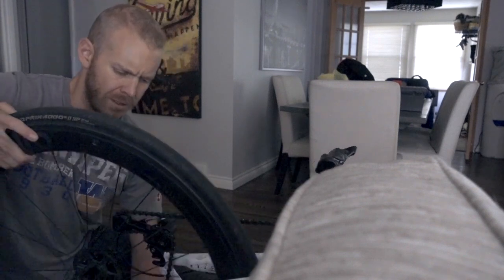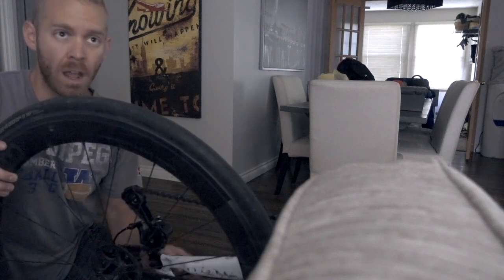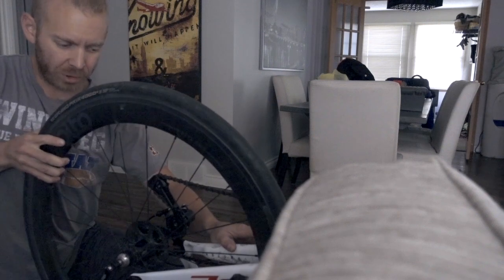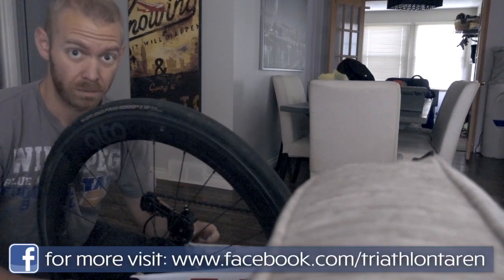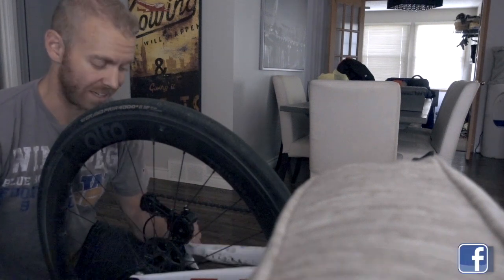Related to that, disregard everything I said in that video about how much better trainer rides are because they're so efficient. That video is blowing up at the moment and I'm completely disregarding it.